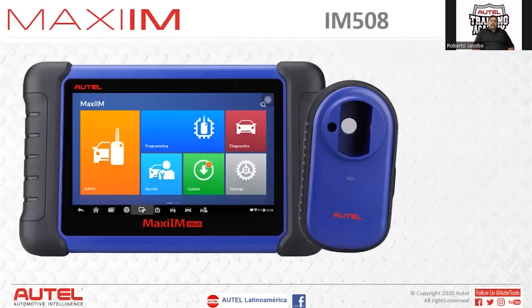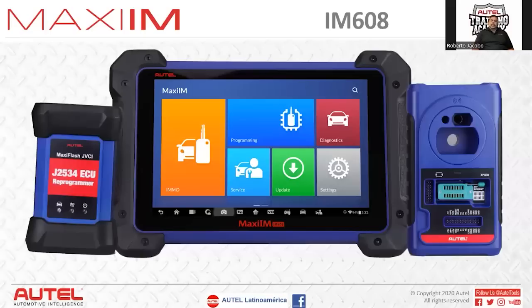The IM508 has the XP400 programmer connected to it. Many people see this equipment as limited because it doesn't include Mercedes-Benz key programming, but as many of you have seen, we can do it. This equipment only adds the XP400 programmer, and if we also need the Gbox2, that complements it very well. The IM608 with the J534 allows us to do reprogramming in vehicles, module changes, and software updates — very important because many vehicles come in with problems requiring certain calibrations.